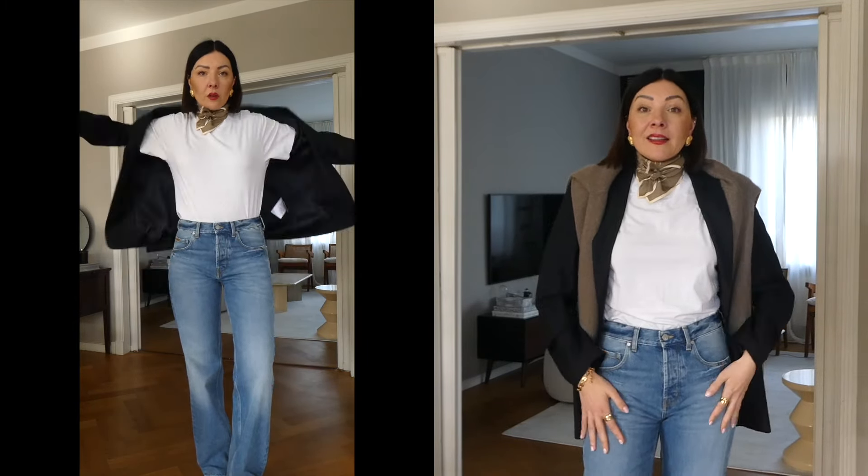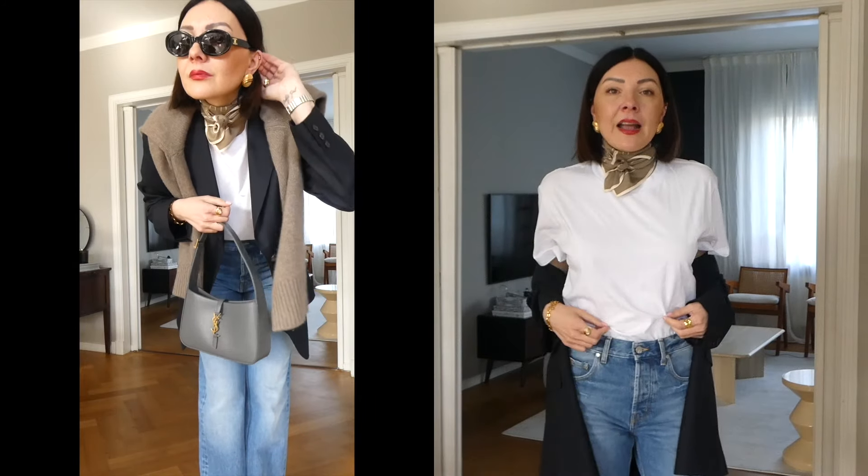I'm wearing my black Chanel ballerinas. There are so many good ballerinas online right now, so I think I can link some very good black ballerinas in the description box — very similar to the Chanel but with a different price point.